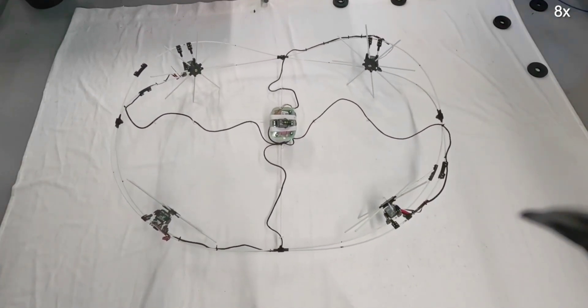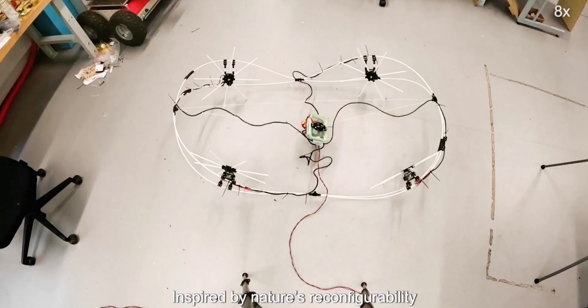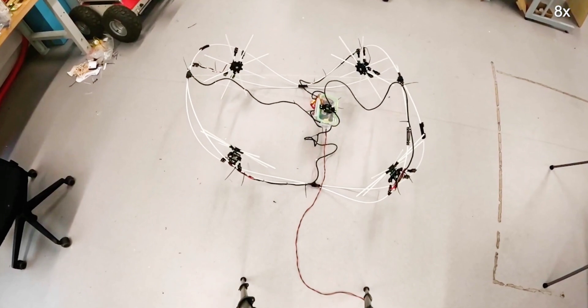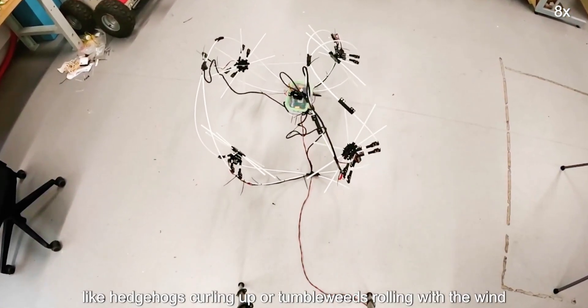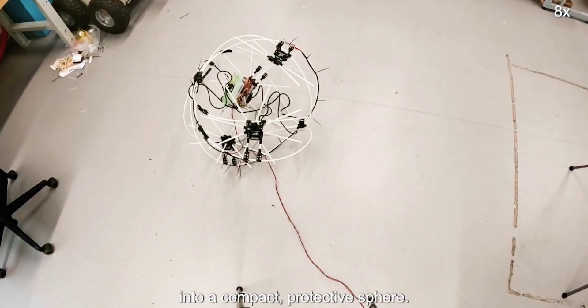Suspended by cables in the center of the frame is the two-kilogram control module. It houses the battery, a microcomputer, an IMU (inertial measurement unit), and two electric winches connected to the cables. By selectively winching those cables in or out like tendons, thus exerting or releasing tension on the frame, it's possible to change the shape of the robot.